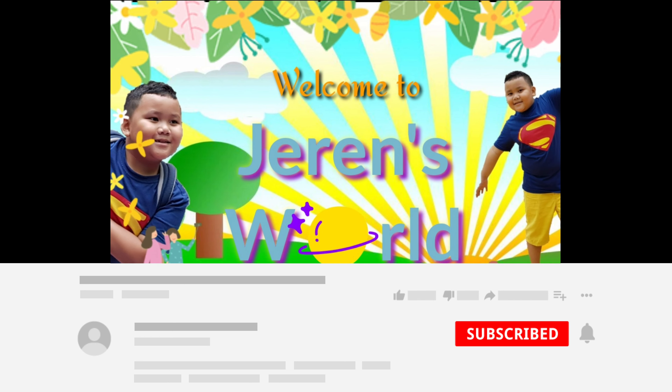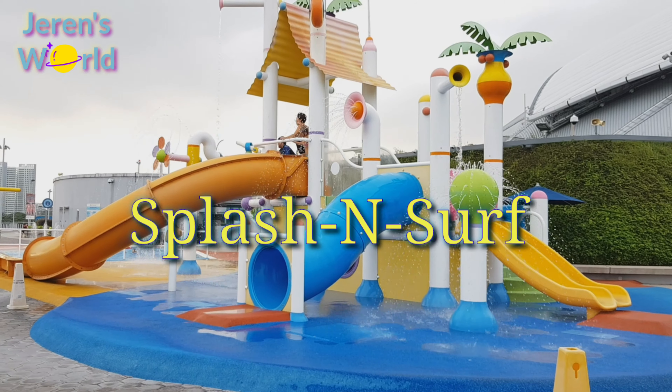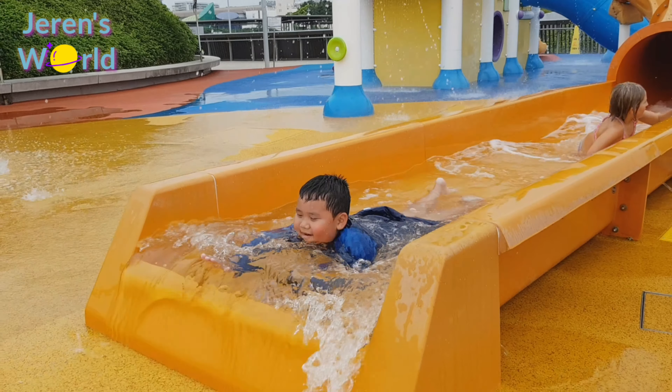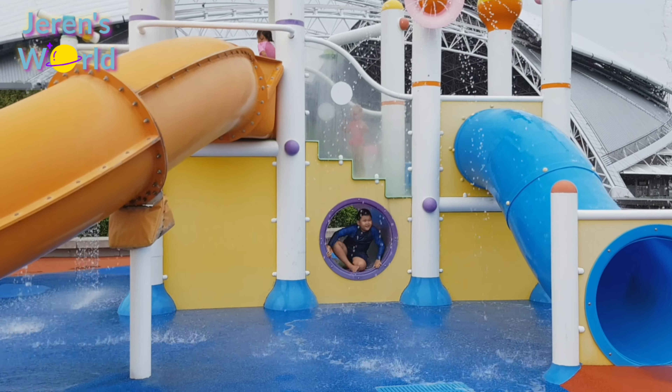Welcome to Terran's World! Splash himself at Column Wave Mall. It has two-story playgrounds with colorful slides. I'm going to try all these slides.